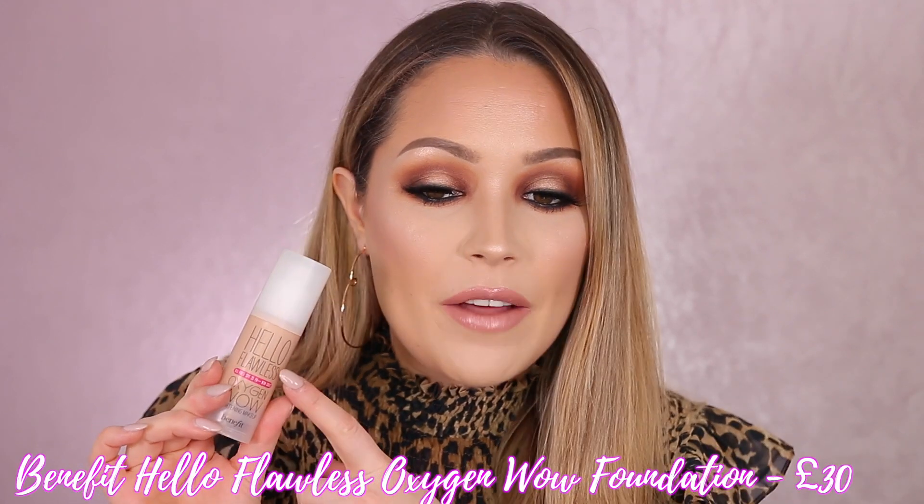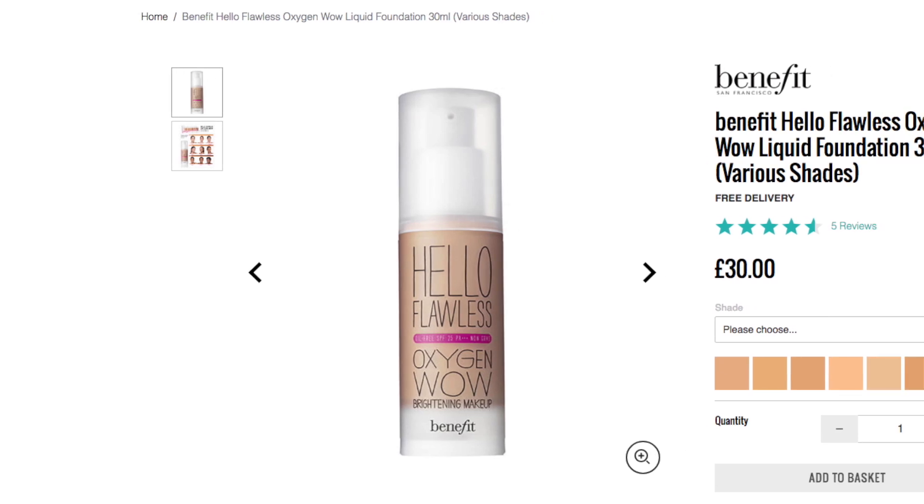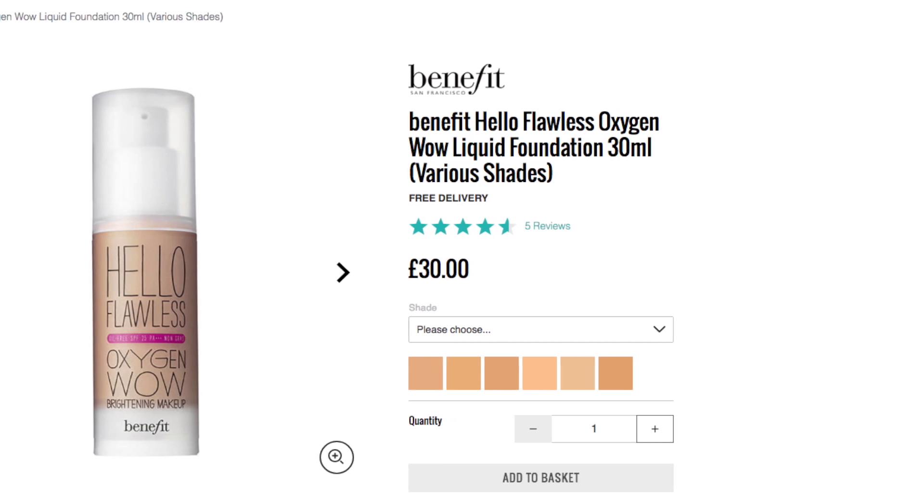Another foundation I've been getting a lot of wear out of recently is by Benefit — there are very mixed reviews on this. This is the Halo Flawless Oxygen Wow foundation. The only negative is that it doesn't have a massive shade range, so it's not a perfect match for me. But I really love the formula — it's lightweight, fresh looking, your skin looks glowy and radiant, and it really does last a long time. I think it'll work great for the warmer months.